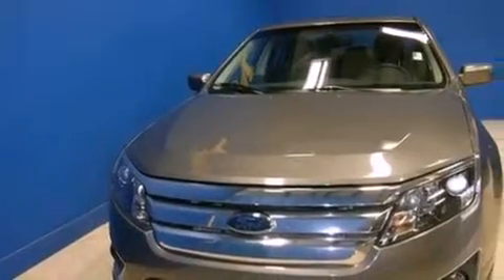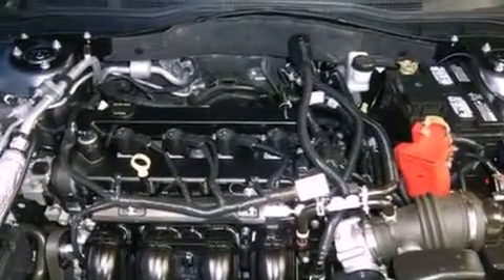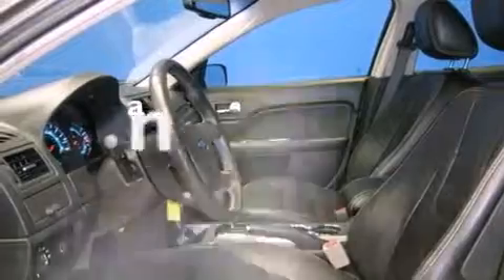Features include heated seats, Bluetooth cell phone integration, traction control and stability control systems, leather seats, front fog lights, tinted glass, dusk sensing headlights, an anti-lock braking system, air conditioning with automatic climate control, and this vehicle has less than 61,000 miles.